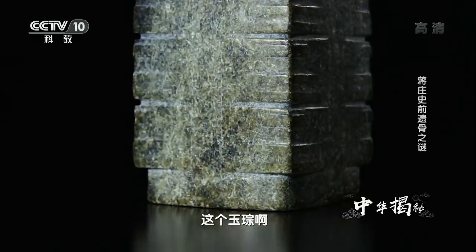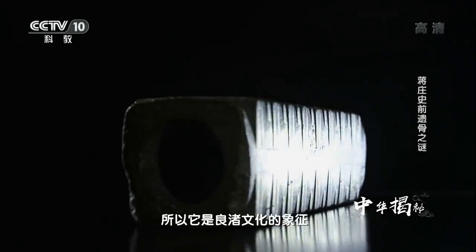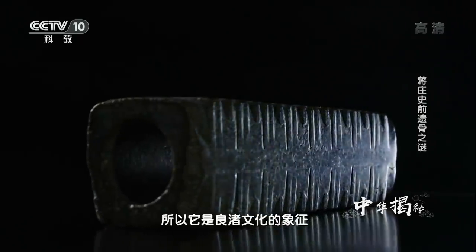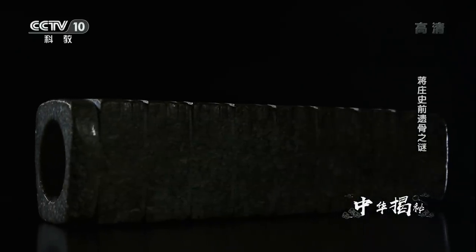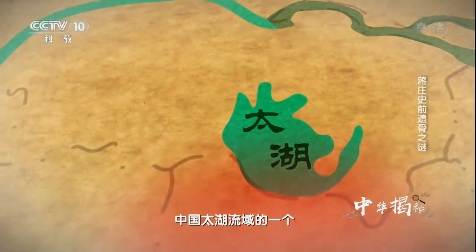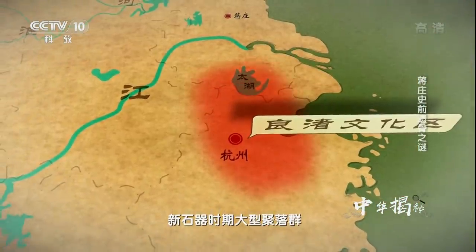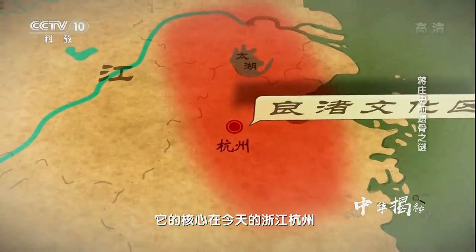这是一件内圆外方的筒型玉器。这个玉琮象征着天方地圆，是一种古人信仰的礼器，代表一种玉组的礼仪体系。这种造型的礼器只有良渚文化才有，所以它是良渚文化的象征。良渚文化是分布在中国太湖流域的一个新石器时期大型聚落群，核心在今天的浙江杭州。